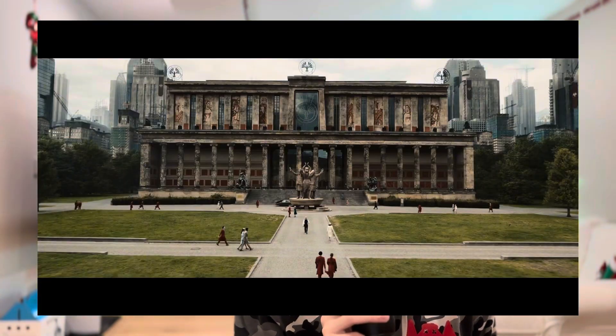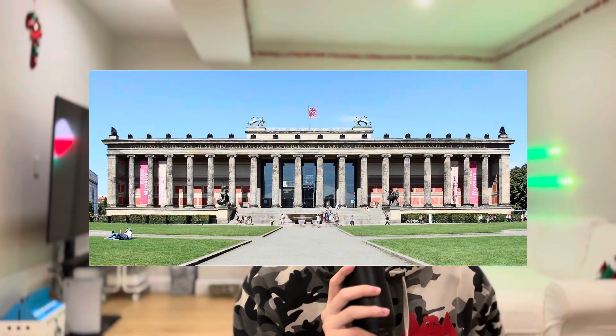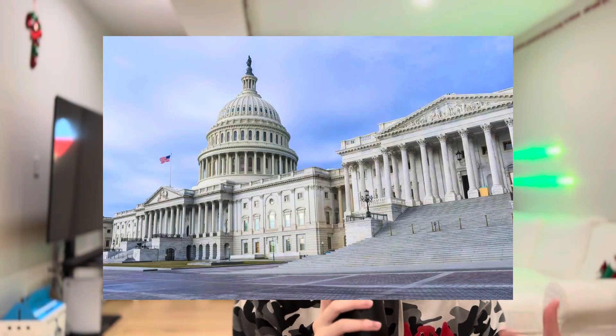Heavensby Hall, which is the academy in the capital, was filmed at the Atlas Museum in Berlin. It's considered a major example of neoclassical architecture, which is basically a revival of classical antiquity — redoing things from Roman and Greek styles.